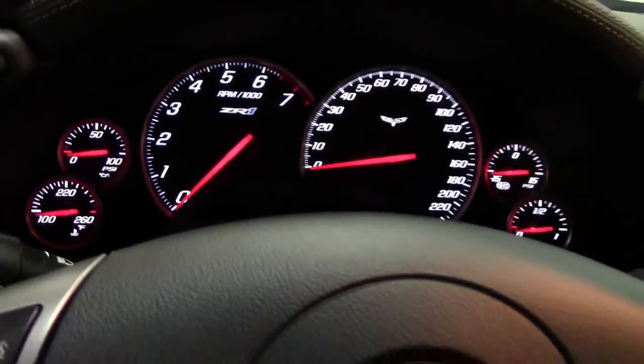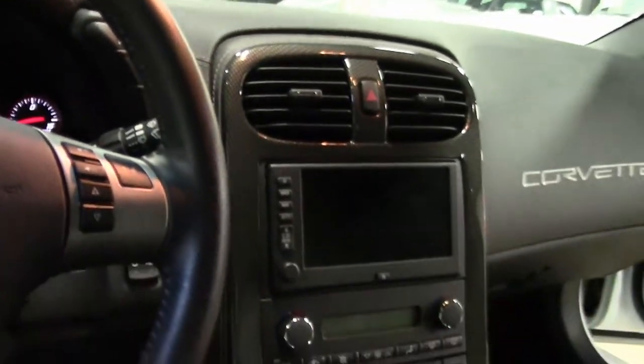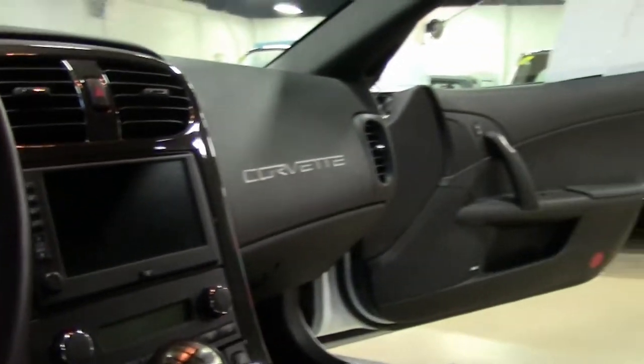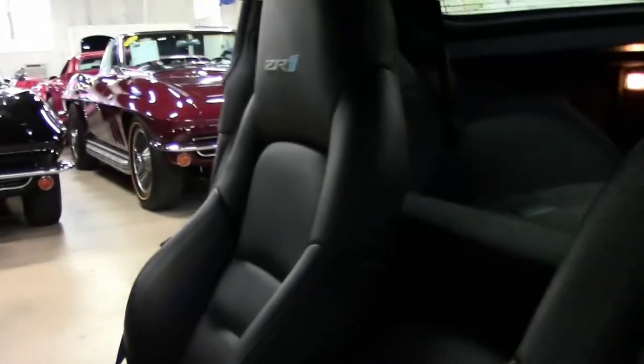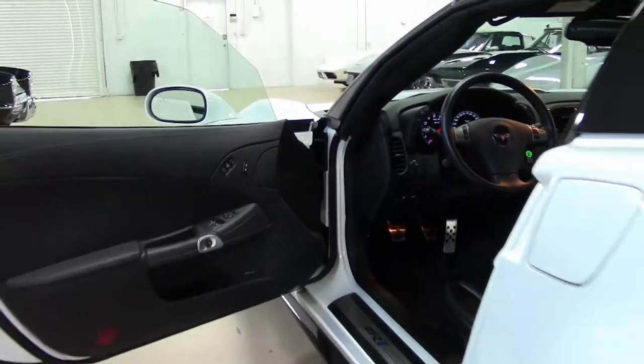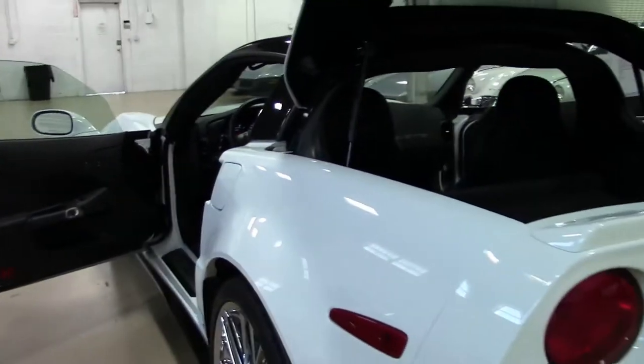We are starting to see a few more of these come across our way. If you are in the market for a white one though, being as rare as it is, I will definitely make a trip up to buy a vet soon. As you can see this car is like it came out of the showroom floor.